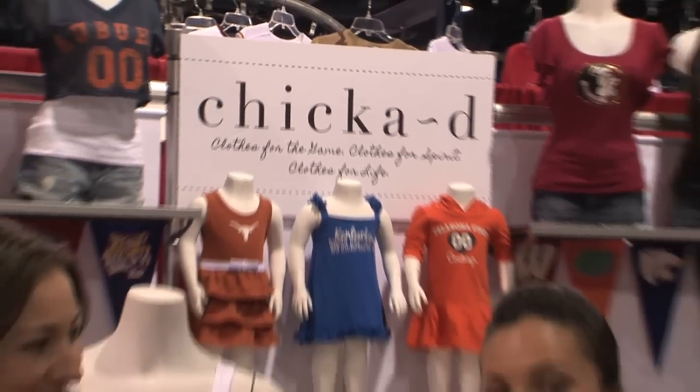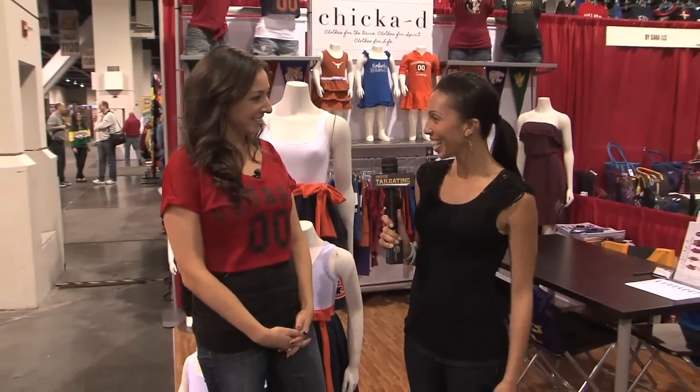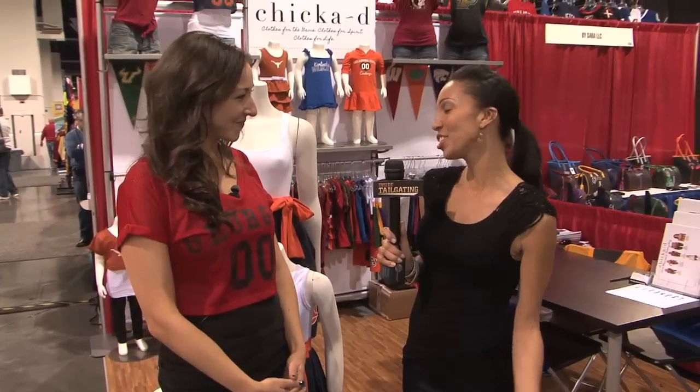I'm here with Lauren at Chickadee Clothing. How are you doing today? I'm really good, thanks. Excellent.